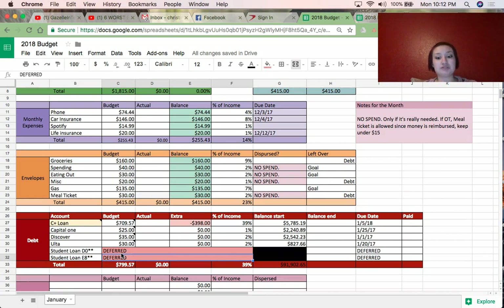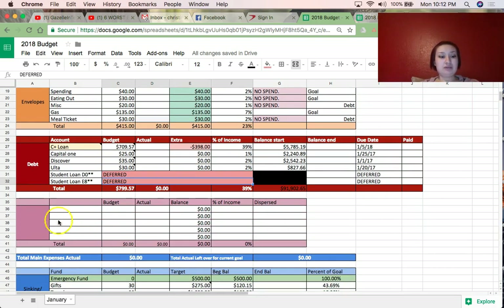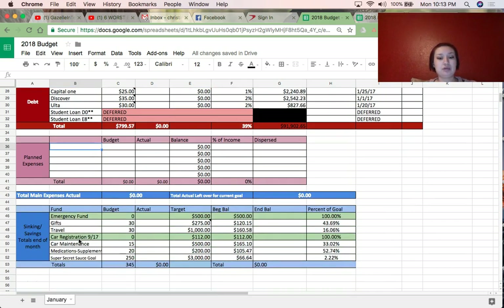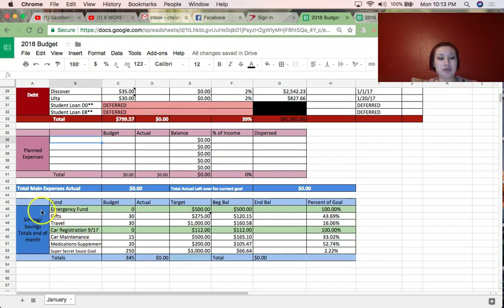I don't have any planned expenses that I really need in January at this moment. This planned expenses section is for things like if I know I need to buy a pack of socks for $12 — I'll put it here and deduct it from spending or wherever it makes sense. It's just so I can remember I'm specifically spending that money for that item. I don't draw out my entire shopping list there, but if I need something specific I tend to put it here because it's easier for my brain.